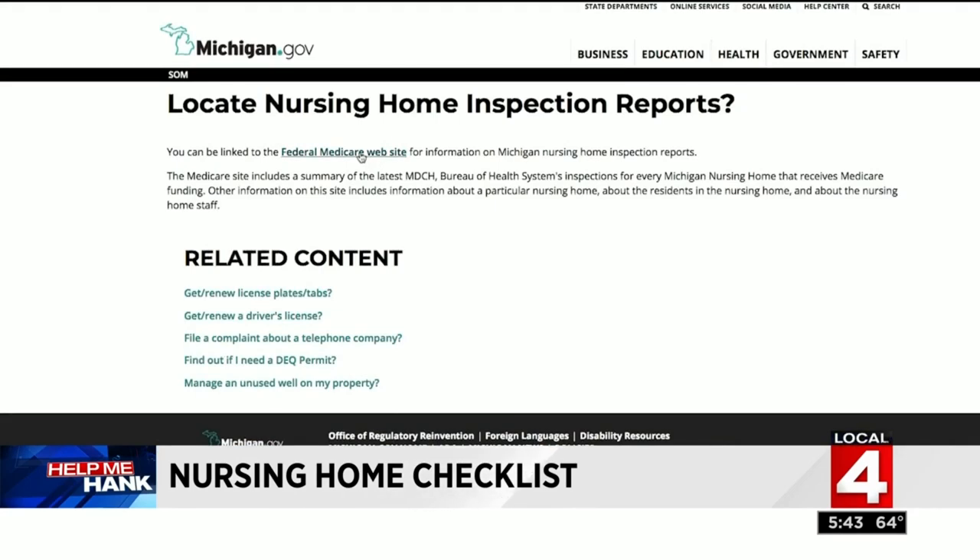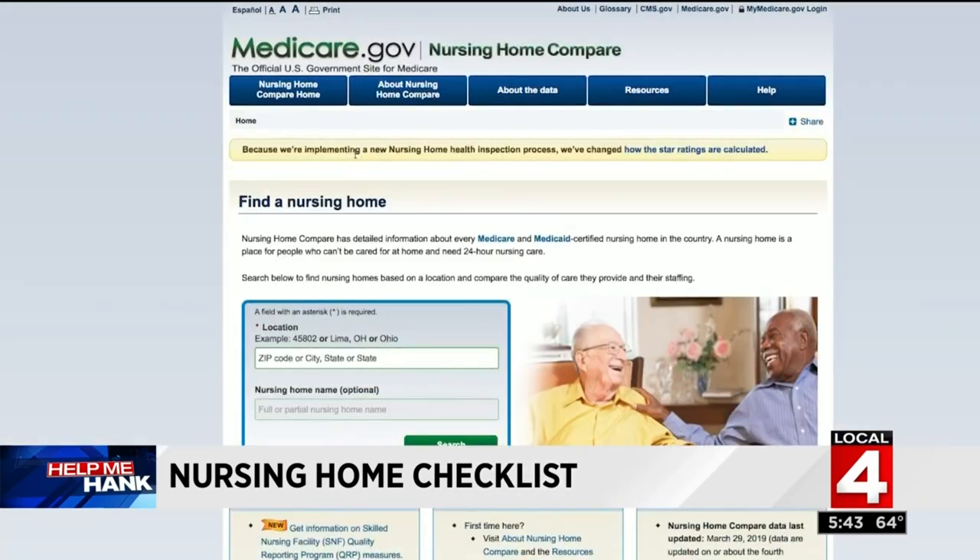Both the state and federal government are required to inspect nursing homes, and those inspection reports are posted online — the information is free. You can find out what types of policies and procedures they have, the level and qualifications of their staffing, what their infection control measures are, and what kind of care they are providing. You have access to all of these reports.